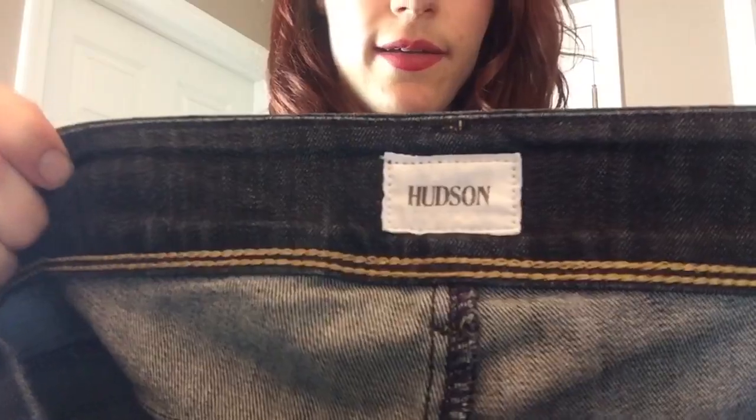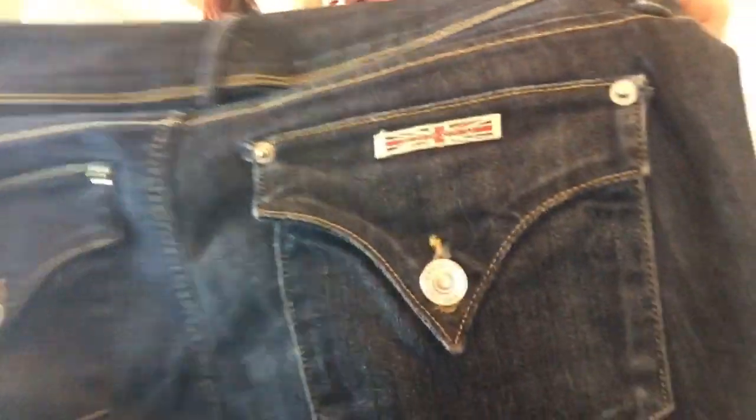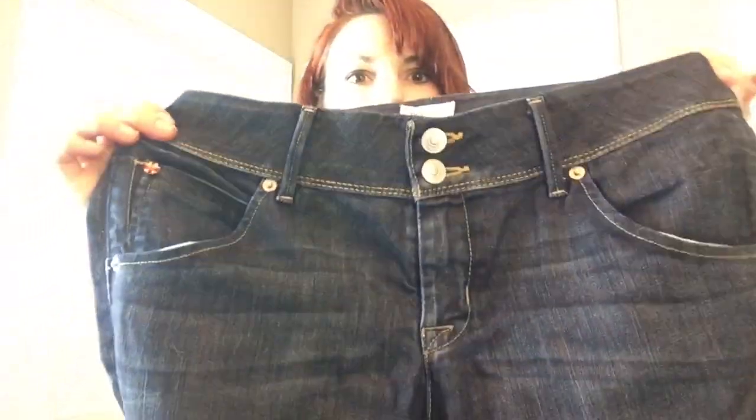I think I got a pair of Hudson jeans — yeah I did. There's the Hudson tag, and these are, in my opinion, the more sought-after ones with the flat pockets with the button closure. It's the Collin Flap Skinny Crop — they're crops. They look nice, nothing wrong with them. I'll definitely be listing those. Hudson does really well for me — I've sold a couple pair recently.